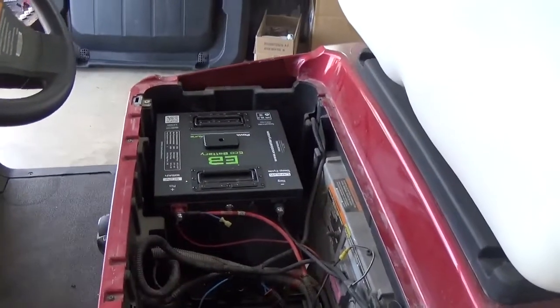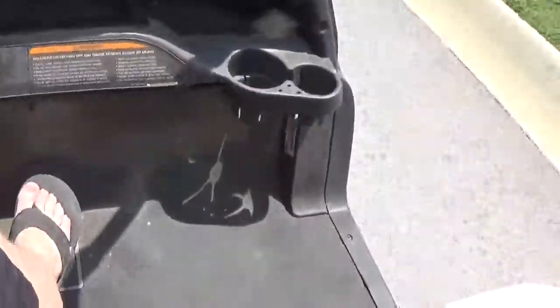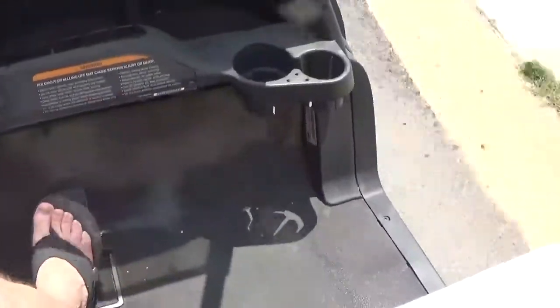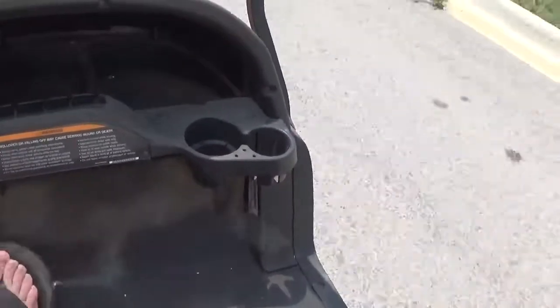We're going to throw the seat on here and go for a quick ride. Tires are definitely flat-spotted from sitting. It's nice and quiet. It does have a speed code 3 — it's showing 14, 15 miles an hour. Tires are definitely a little low — air those up. You can see the tires are kind of bouncy from sitting and being half flat. Those tires are coming off anyway, but boy, it sounds good. Brakes are even quiet on it.